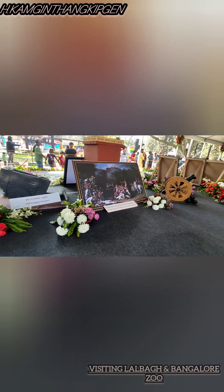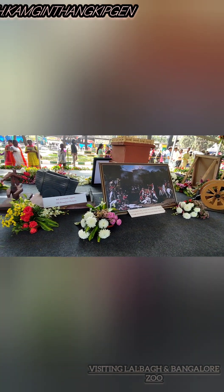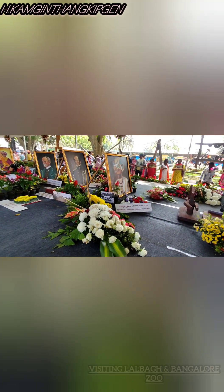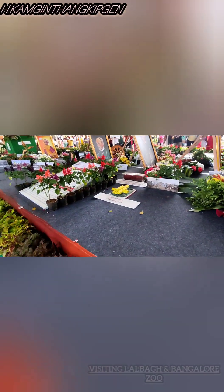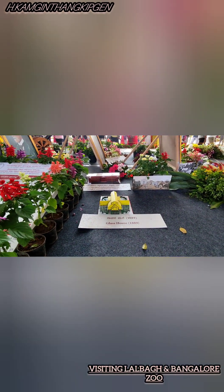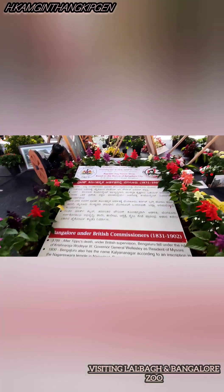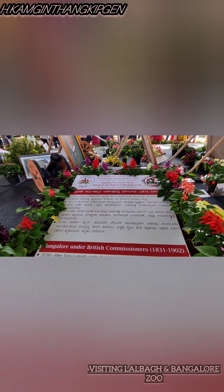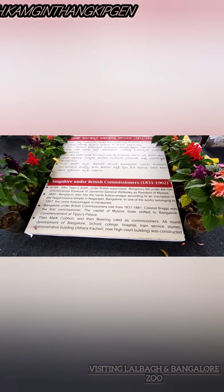This is the Anglo-Mysore that I've seen near Ahala-Sulu Ghat, 1791, and this is Mummadi Krishna Raja Wadiyar, 1799 to 1831. This is the glass house that is being built in the late 1889. Flower show based on the history of Bangalore city. Bangalore mystery with British commission of 1831.